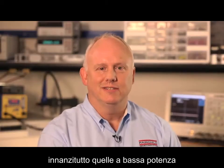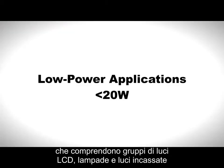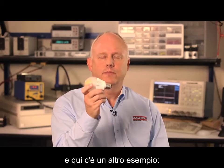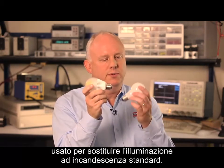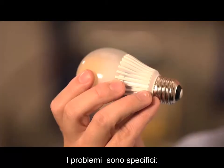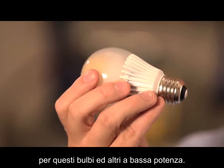Let's take a look at typical applications. First, low power applications, which include LED light strips, R-lamp, and down lights. Here's another example: this LED Edison socket bulb, used to replace standard incandescent lighting.